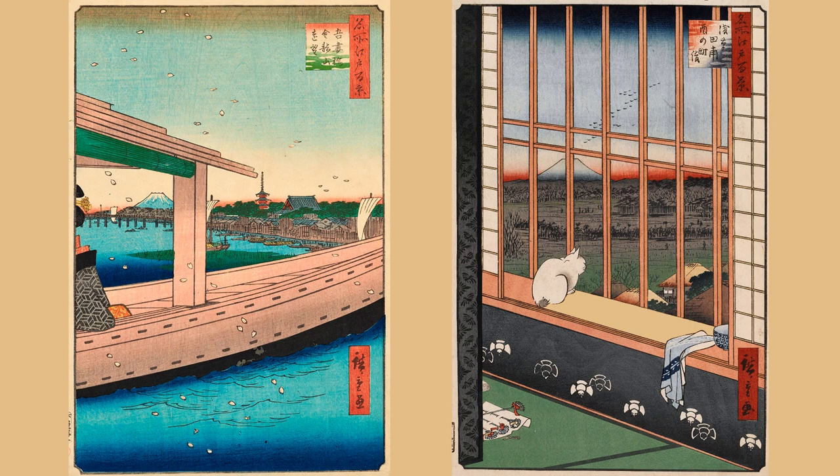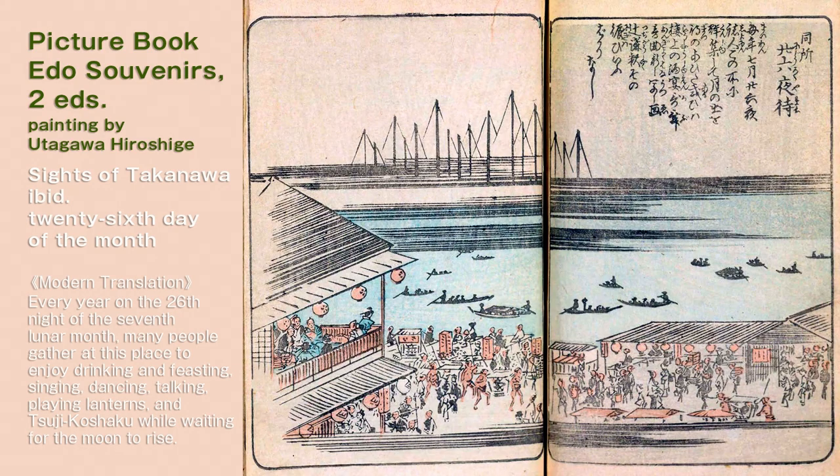Such a thought-provoking composition is rare in this series. The only other paintings in this series that depict scenery in that direction are View 39, 'Umabashi Bridge Kinryuzan Distant View,' and View 101, 'Asakusa Tanbo Torinomaichi Pilgrimage.' But View 82 is the only one that depicts scenery not in that direction. Since Hiroshige titled this painting 'Cape Viewing the Moon,' it is thought to be a scene from just after the annual Nijuroku-ya Machi (26 Night Waiting) banquet held in July.